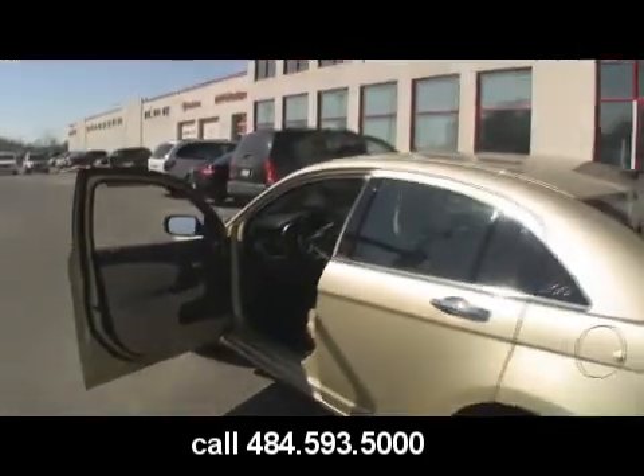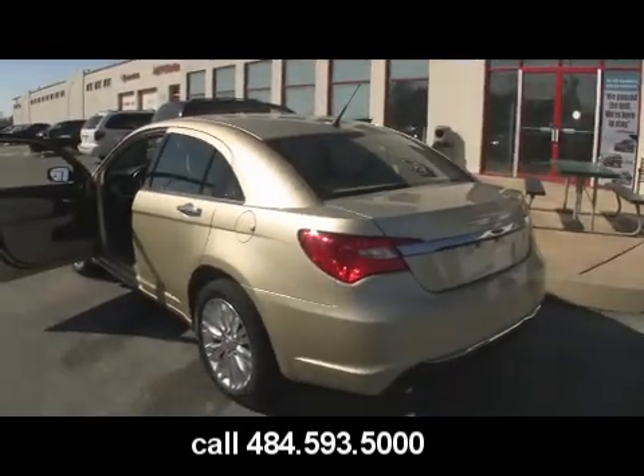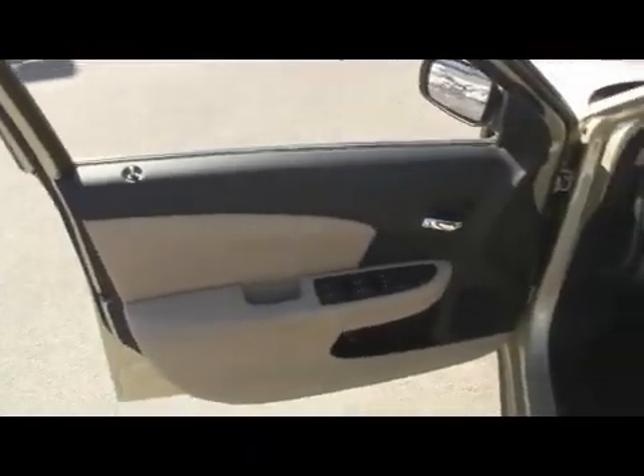We're going to come take a look at the all-new Chrysler 200. Give us a call at 484-593-5000. Online at www.gojeffauto.com. When you come in and take a look at this vehicle, pay special attention to the interior details.